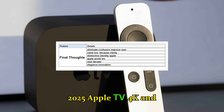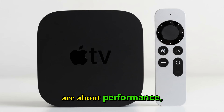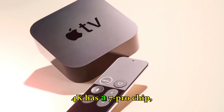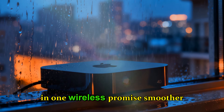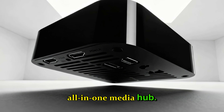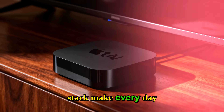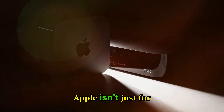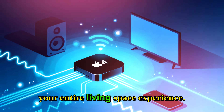Final thoughts. The 2025 Apple TV 4K and HomePod Mini refresh are about performance, reliability, and ecosystem cohesion. The Apple TV 4K's A17 Pro chip, expanded RAM, and N1 wireless promise smoother games, faster apps, and a true all-in-one media hub. The HomePod Mini's S10 chip and new wireless stack make everyday smart home control faster, smoother, and more dependable. Apple isn't just refreshing hardware — they're enhancing your entire living space experience.